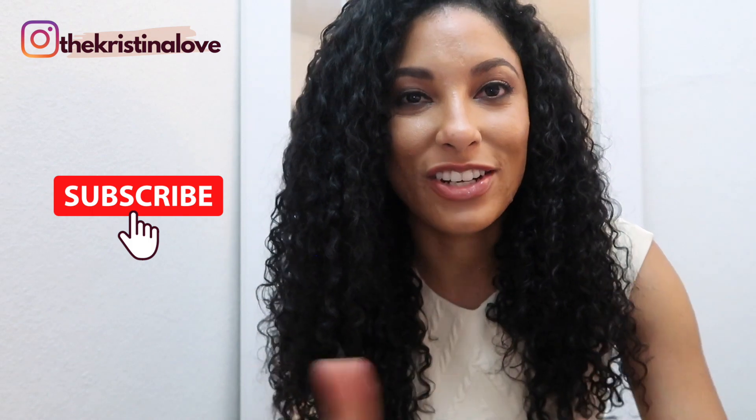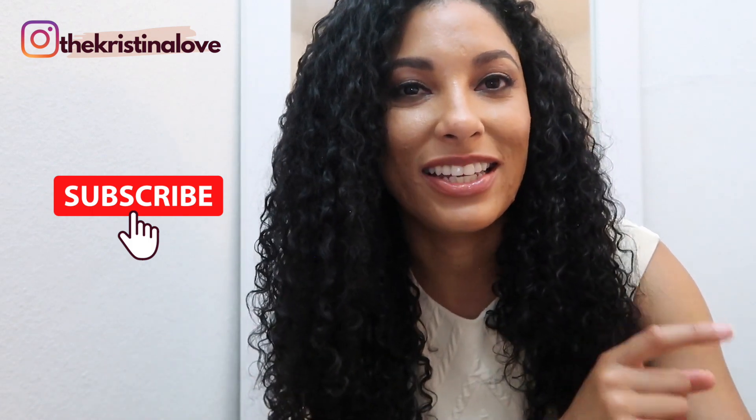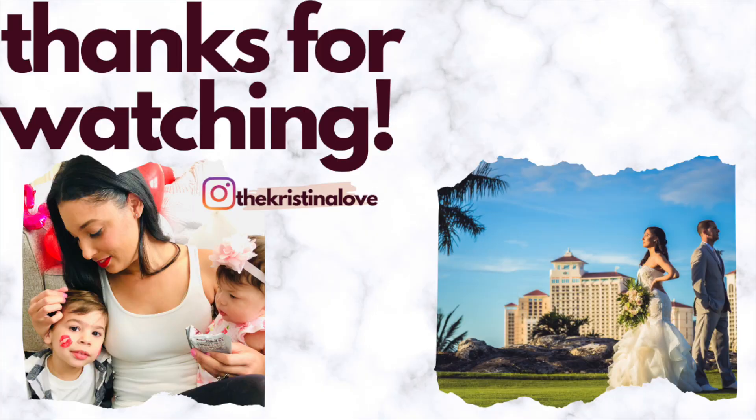Have you seen anything you'd like to try? If you're interested in anything, let me know in the comments. Please give my video a thumbs up if you liked it and subscribe for more content like this. I'll see you in the next video. Bye!